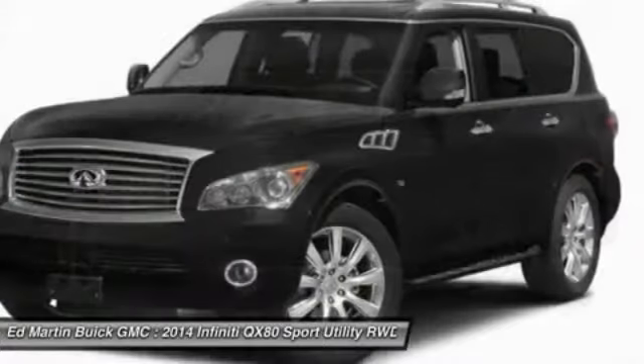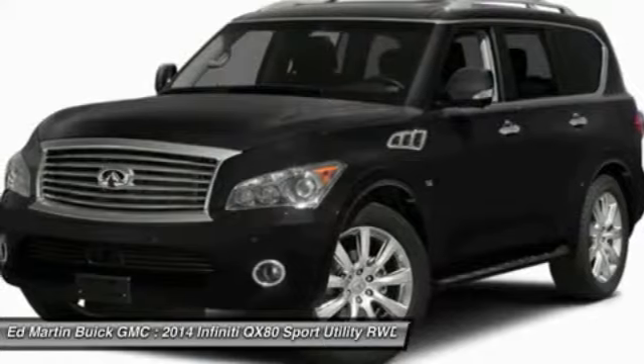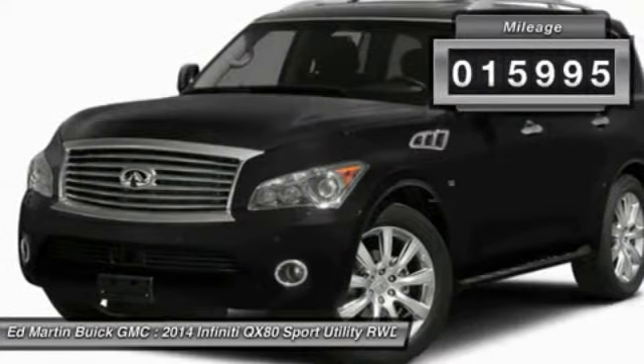It packs a strong engine, excellent manners, and a well-equipped cabin. The QX80 is the most fuel-efficient of its kind. This vehicle has less than 20,000 miles.